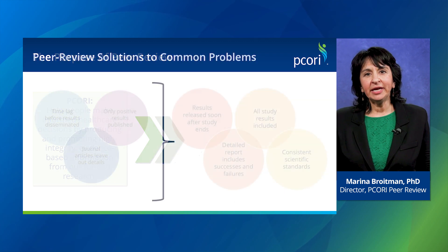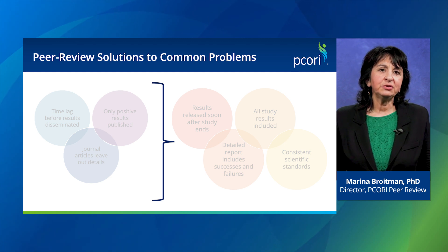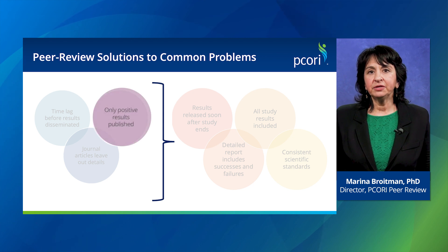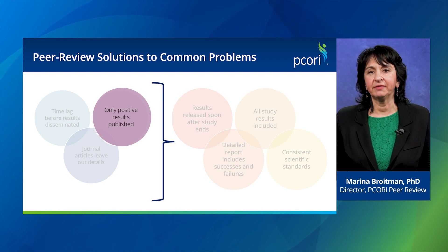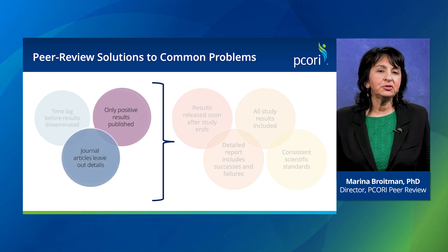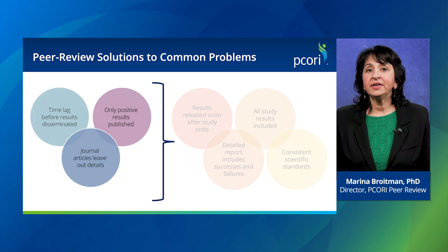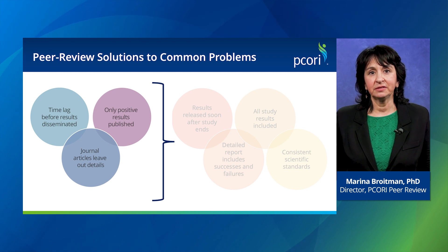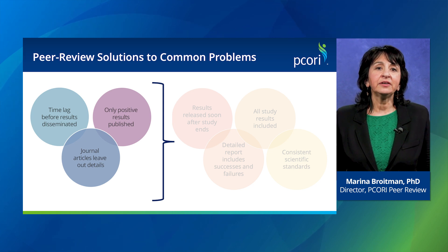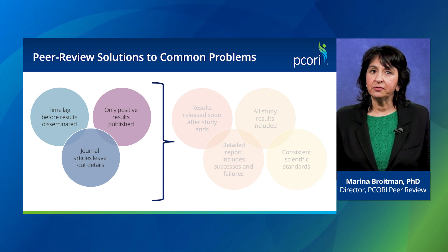We recognized early on that disseminating results through journal publication was unlikely to meet our stated goals, due to some potential limitations. Inconclusive or incomplete research is often not published, which might create a biased view of the body of evidence. The format of most journal articles is usually too brief to capture detailed descriptions of study conduct. There is often a lengthy lag time between study completion and publication, and reporting standards are inconsistent across journals, so it is not possible to ensure the same level of review for each research paper.